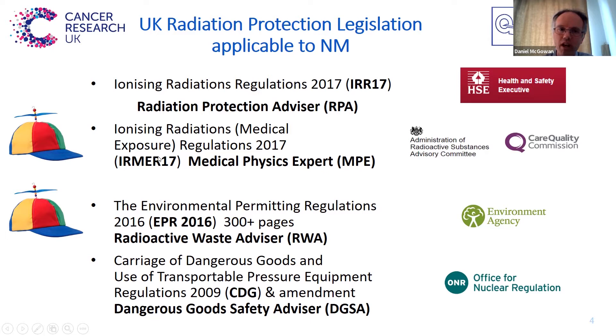We also have the Ionizing Radiation Medical Exposure Regulations 2017, or IRMER 2017. This involves advice from the Medical Physics Expert, or MPE, and it's enforced by the CQC. It also involves ARSAC, which you've heard a bit about today, and I'll talk a bit more later — and that's one of the hats that I wear for the Oxford hospitals here.